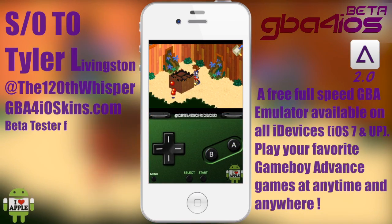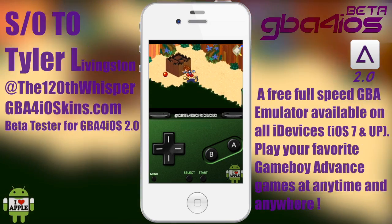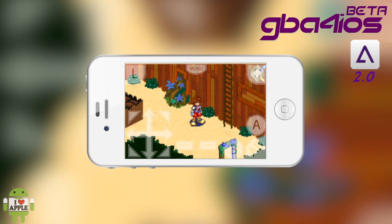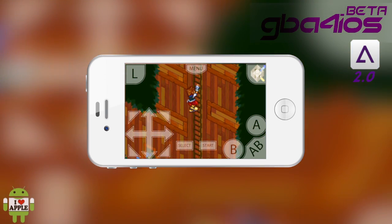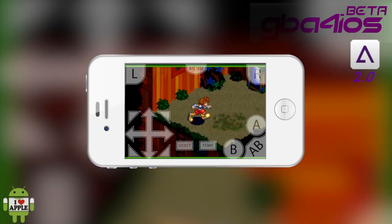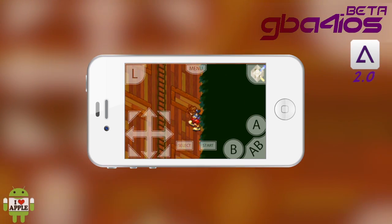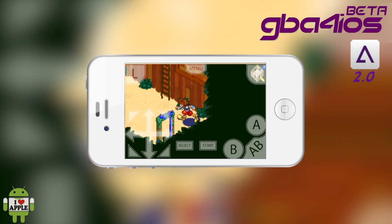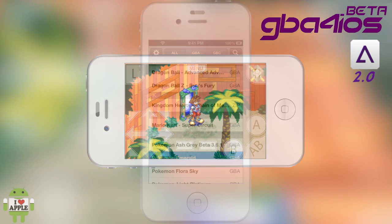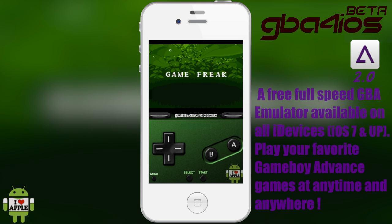Now we move on to my favorite skin: a custom-made Operation iDroid GBA for iOS 2.0 skin. It's a great shade of green, black colors, with the Operation iDroid avatar on the bottom right — just marvelous. Shout out to my friend Tyler, fellow GBA for iOS beta tester, who made that skin for me on request. Him and my friend Mythical have their own website called GBASkins.com where they take requests for skins, so if you want your own custom-made skin, definitely take it up with them.